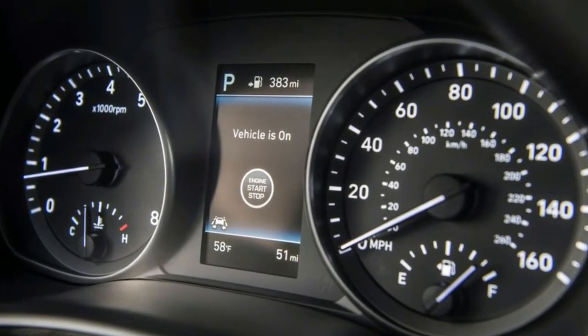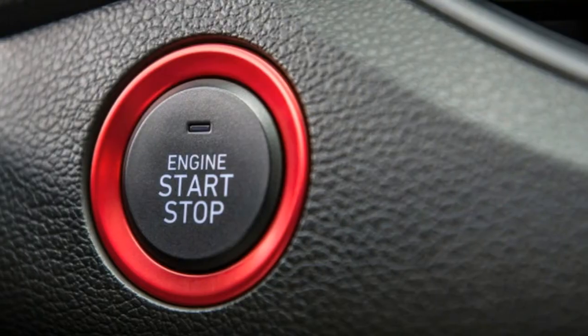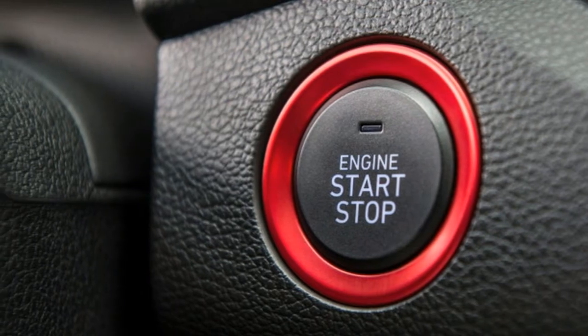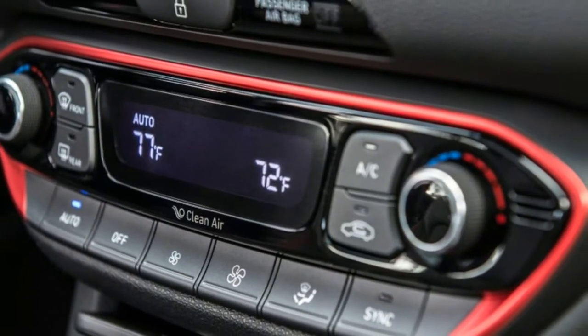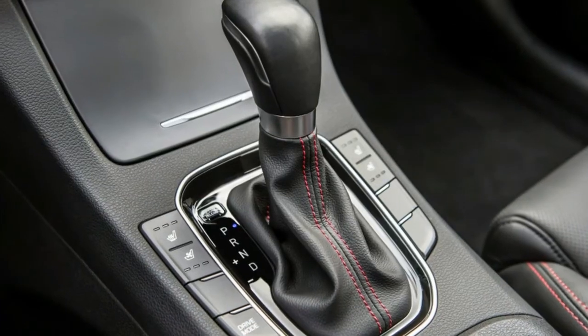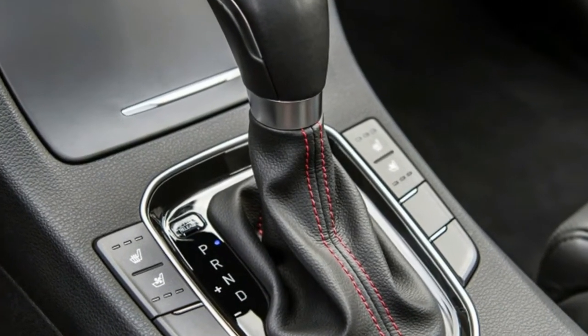The steering is firm and quick, but there's some disconnect between what's going on with the tires and the feedback through the wheel. Hyundai still hasn't quite nailed steering feel like the Germans or Japanese, though the Koreans are quickly catching up. Likewise, the brakes are good but not outstanding. The pedal is firm, but the Elantra GT Sport doesn't feel like it scrubs speed as quickly as the competition.